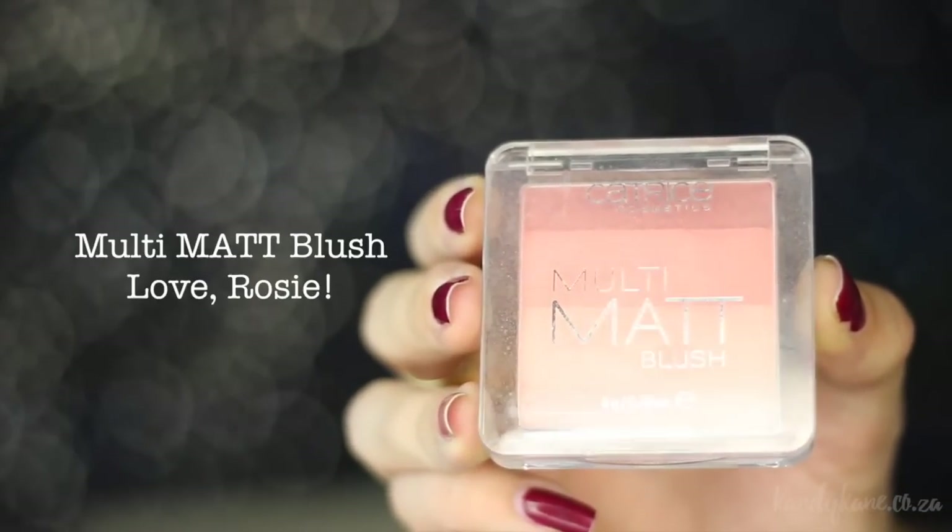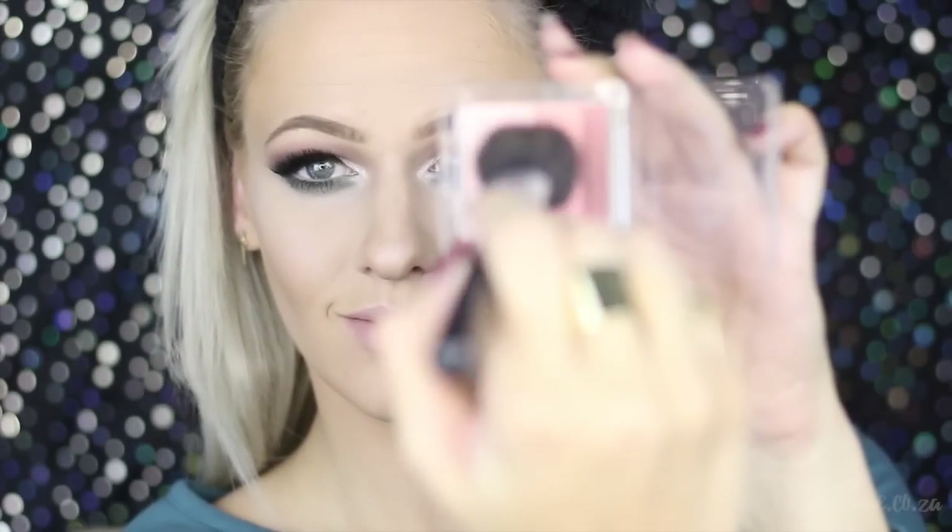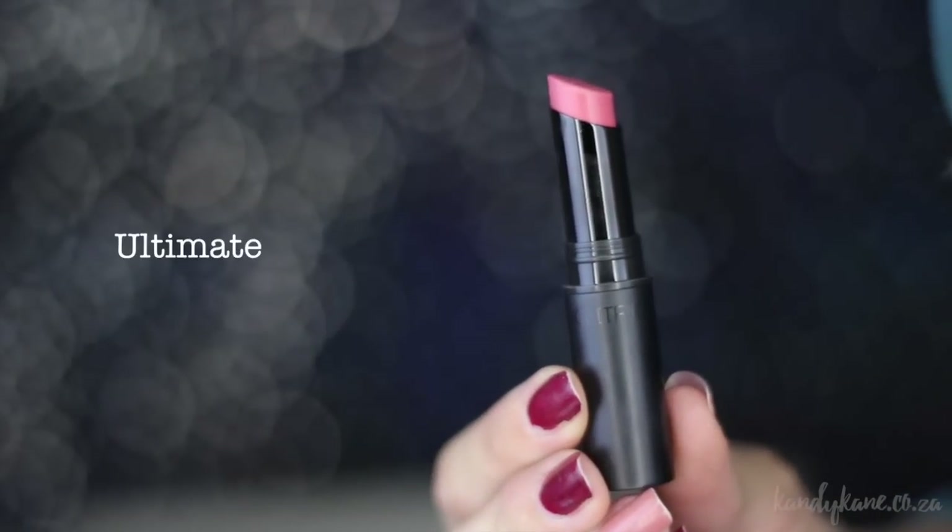For blush, I'm using the Multi Matte Blush in Love Rosy. I love this because it has darker colors going towards lighter shades, so you can pick it up and swoop it onto your cheekbones with the darker color on the bottom side, which also adds a contouring effect — I think that's quite cool. For the lips, I'm using Floral Coral, which is a lovely pink shade, though I'm not sure if it matched this look. I'm going over it with a glossy lip gloss to add a little more shine, and that's it.